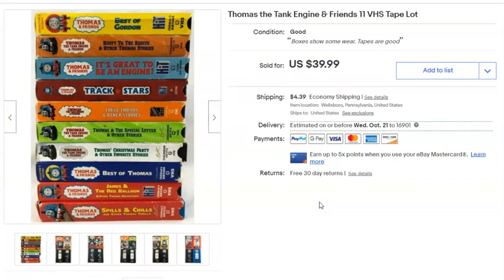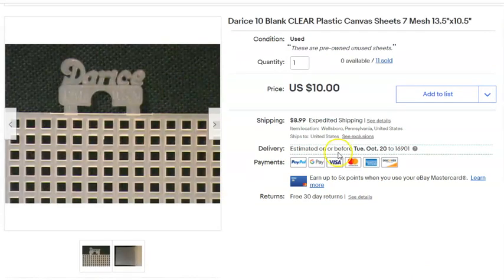These are Thomas and Friends VHS tapes — 11 of them. I paid a dollar for the whole lot, listed them March 14th, and sold them September 6th for $40 plus shipping. That was pretty cool.